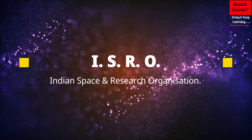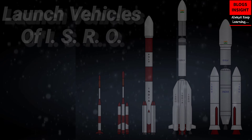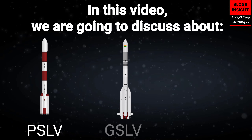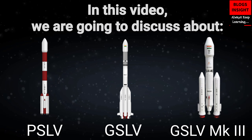ISRO, Indian Space and Research Organization. Launch Vehicles of ISRO. In this video, we are going to discuss about PSLV, GSLV, and GSLV Mark III rockets. Let's start and get to know about these engineering marvels of ISRO.